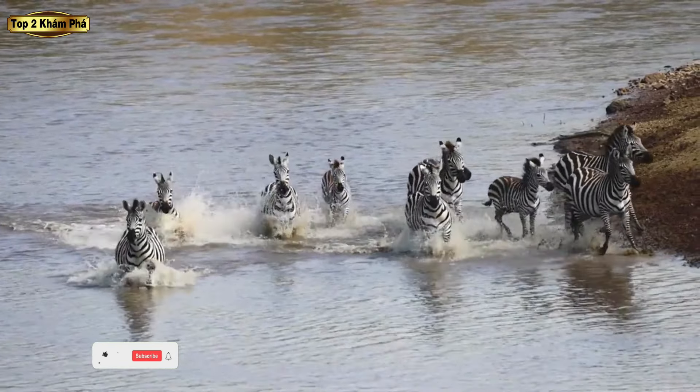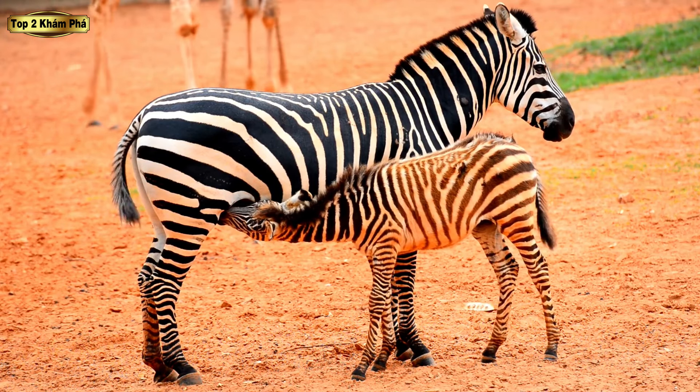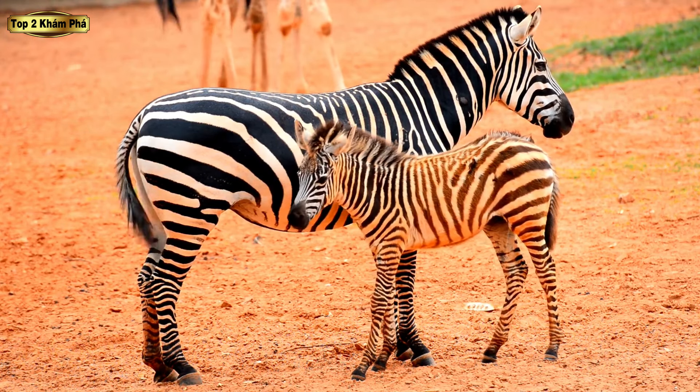Vậy tại sao ngựa vằn lại có sọc? Và tại sao những sọc này lại trông theo một mô hình có vẻ ngẫu nhiên như vậy? Video này nói về ngựa vằn và các loài động vật thú vị này sinh tồn trên thảo nguyên châu Phi hoang dã.